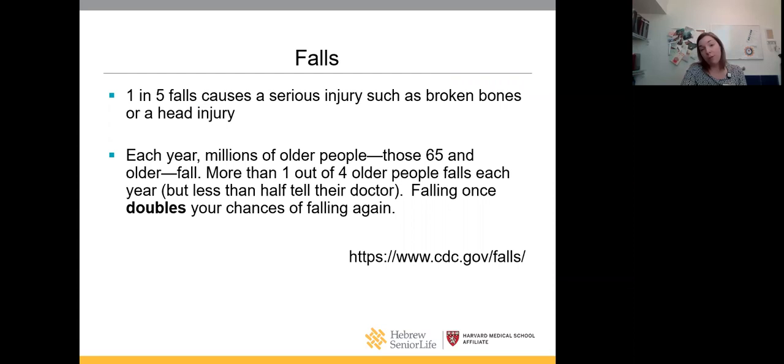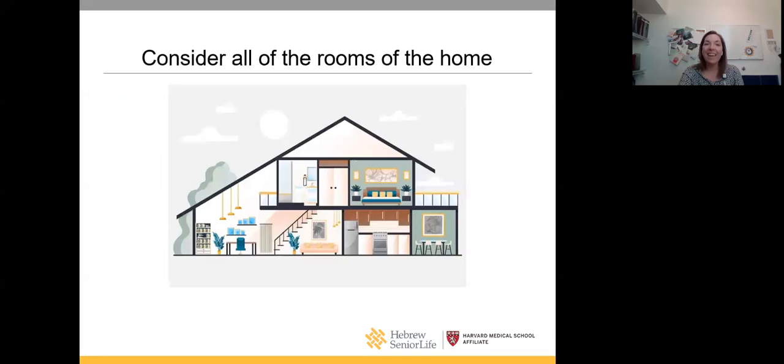Let's start with a brief overview of why we're concerned about safety, keeping people independent and fall-free. One in five falls causes serious injuries, and each year more than one out of four people fall. With falls comes fear of falling. Today we'll consider what you do in your home and ways to keep you safe and independent.